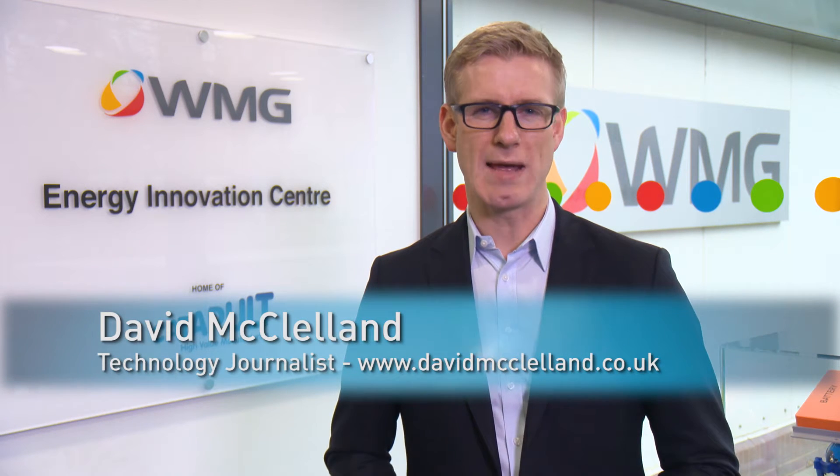I'm David McClelland and I've been keeping track of Zap and Go and its ultra fast to charge technology. Today I'm at WMG's Energy Innovation Centre to witness another aspect of battery technology safety.